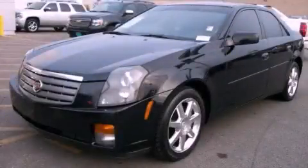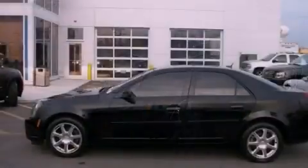This is a 2005 Cadillac CTS. A great fit and finish.